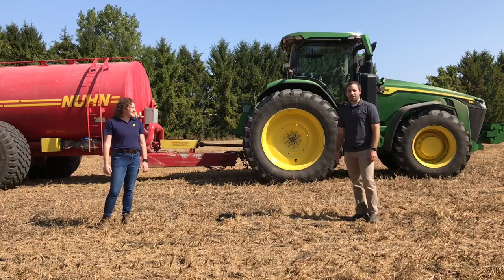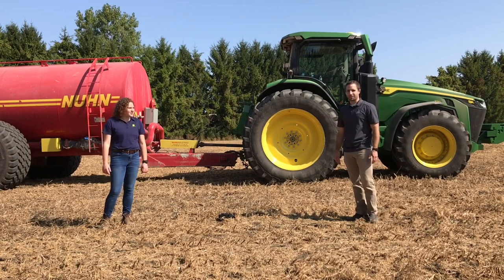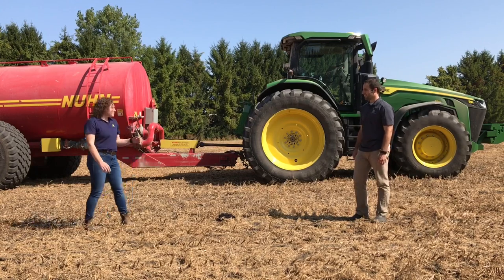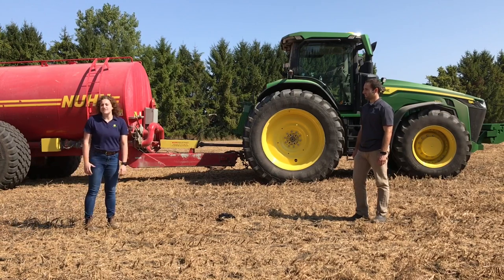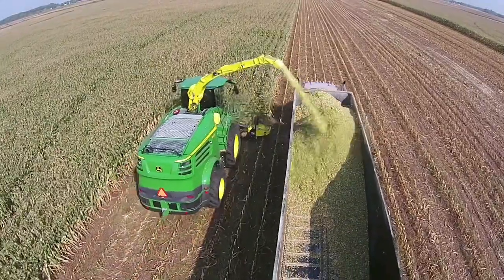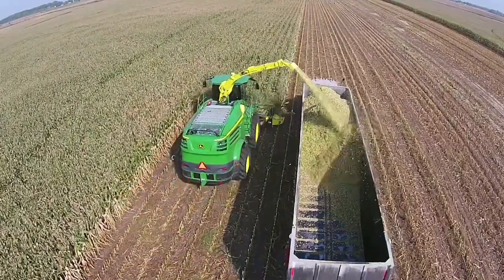Let's dive in a little closer and look at some of the components here, Julia, and have a discussion on what exactly this is and how it works. We have our 8R here — you're thinking, okay, John Deere makes tractors, we know this. But what about this manure tanker on the end? What we're going to talk about today is something brand new for John Deere: our Harvest Lab 3000 manure constituent sensing. You may be familiar with the Harvest Lab — it's a technology we've had out for about 10 years, and you would have seen it on our self-propelled forage harvester. It's a near-infrared sensor that mounts on the spout of a forage harvester.